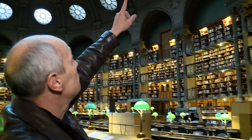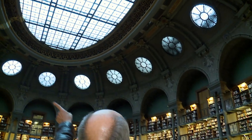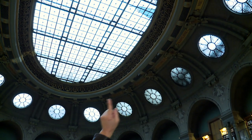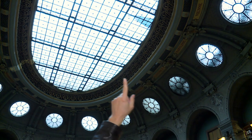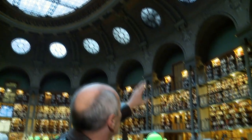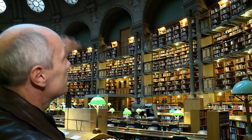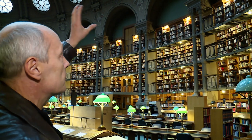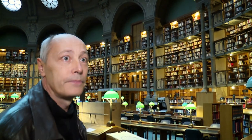Tout ça, on peut l'associer — on ne le voit pas — mais sur la couronne, vous voyez le nom des grandes capitales de l'histoire et de la culture : Babylone, Vienne, Thèbes, Rome, etc. Donc tous ces oculis sont associés aussi au nom d'une grande ville qui incarne à chaque fois un moment de la culture, un moment de l'histoire. Donc tout ça, il faut le redonner à voir.